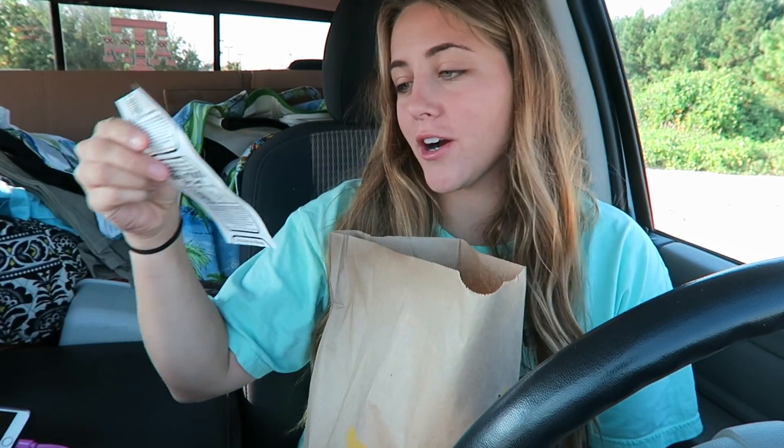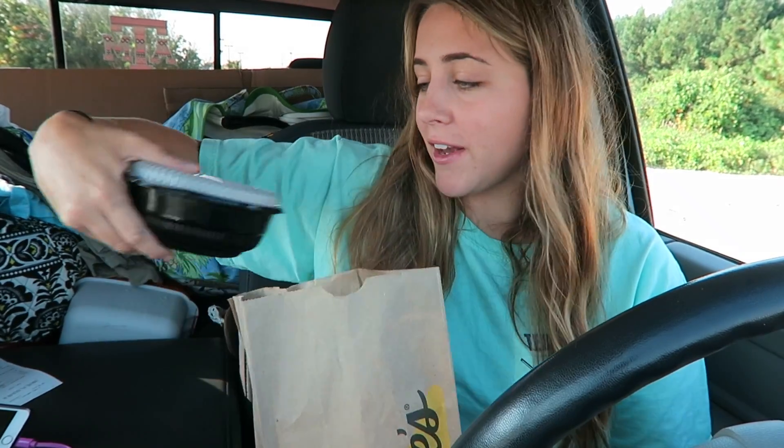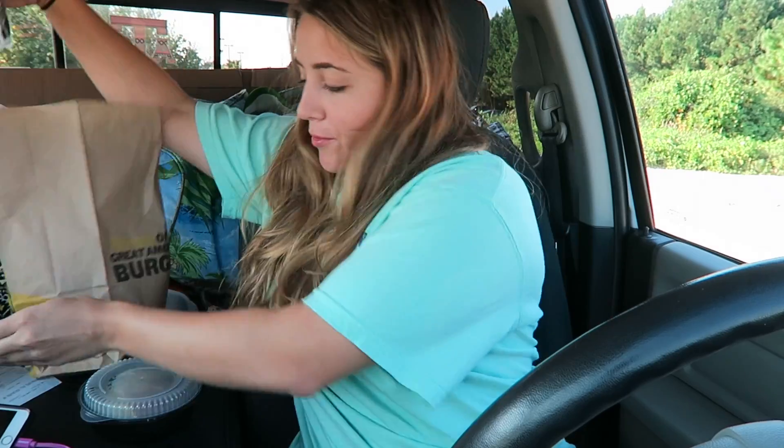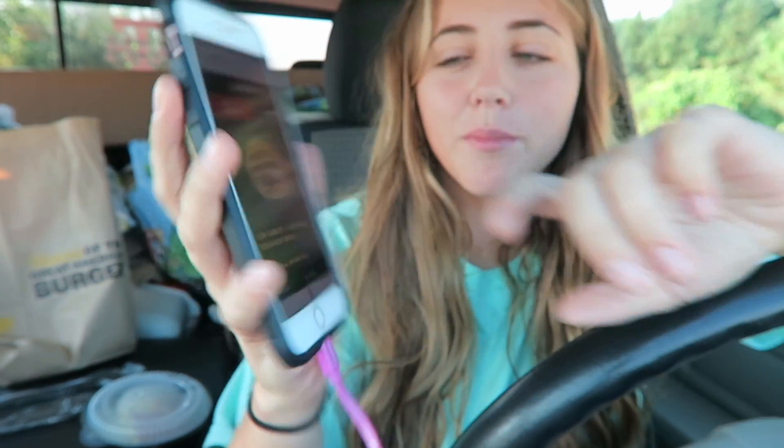I got the goods from Hardee's! This low carb breakfast bowl cost me three dollars and 73 cents, so for a full breakfast that is not too bad of a price. I checked the Hardee's website for the nutritional information — it says there are 660 calories, 52 grams of fat, and 38 grams of protein, so it is definitely a heavy way to start your day.